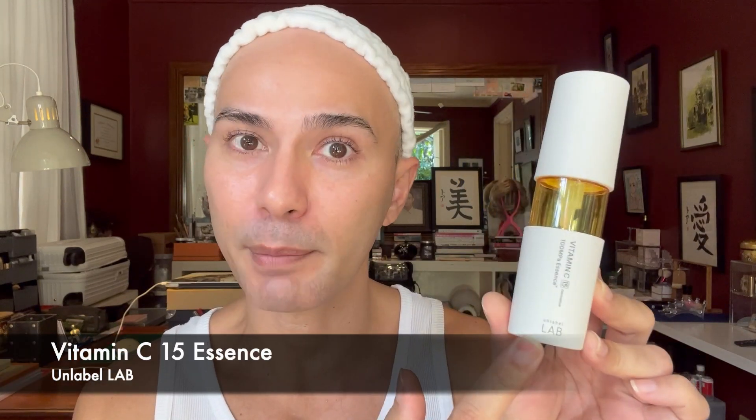Hi everyone! So for my vlog today, I would like to talk about this particular skincare product. This is actually a vitamin C essence from the brand Unlabel Lab.